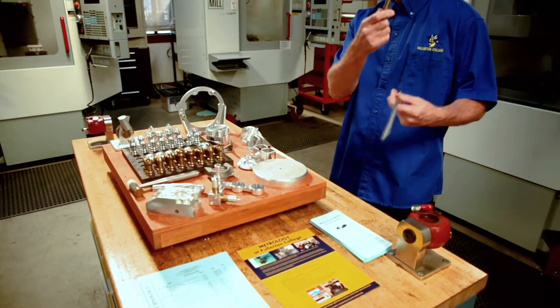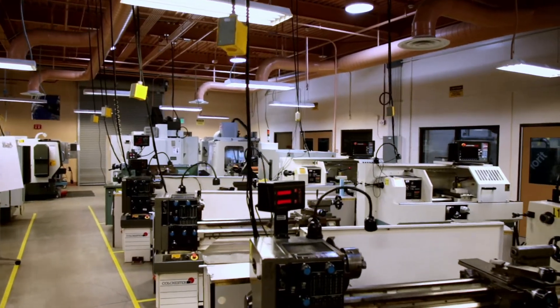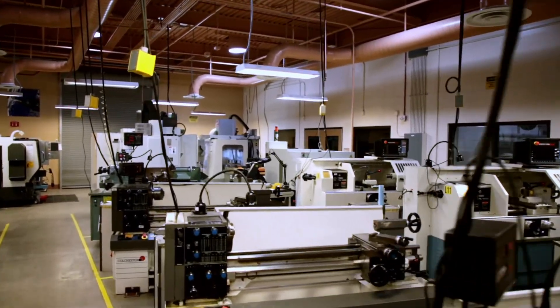In manufacturing, you get to work with your hands. You get to design products in some cases, depending upon what level you're at. You get to come to the shop and actually make the parts, machining a variety of different types of products for different industries.